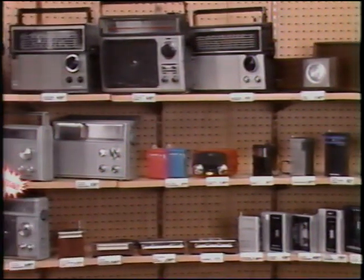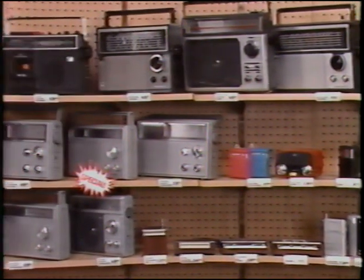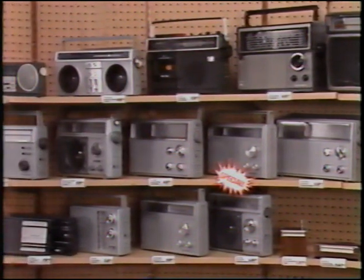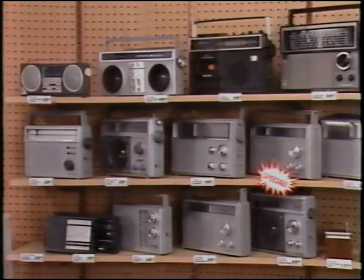Next to the clock radios are the radios: portables, novelty, tabletops, short waves, weather, stereomates, and headphone types — all angled, like other displayed items, towards the entrance of the store.